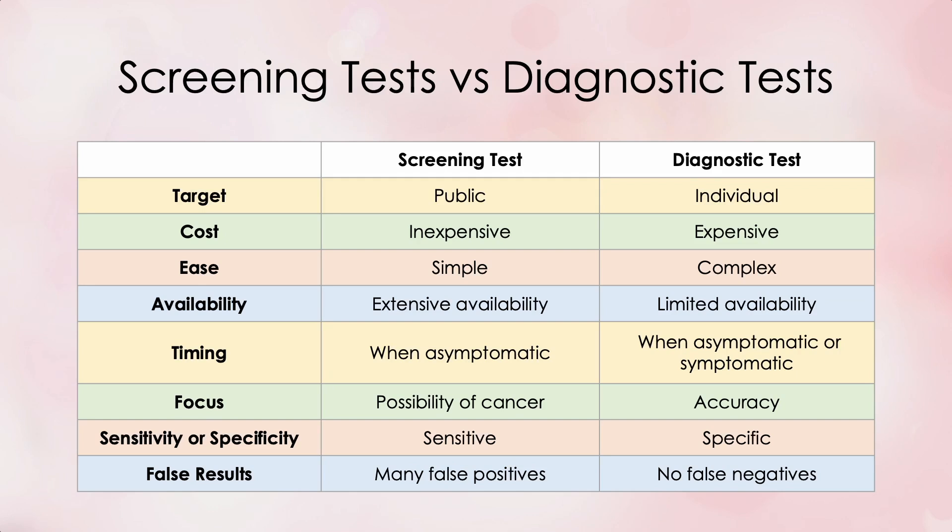Here's the comparison chart I showed you in video number 314 assessing the differences between a screening test and a diagnostic test. We're now focusing on a test for the individual patient that might be expensive or complex, of limited availability, that can be done when you are asymptomatic or symptomatic, is accurate in diagnosing cervical cancer or pre-cancer specifically, and does not lie.